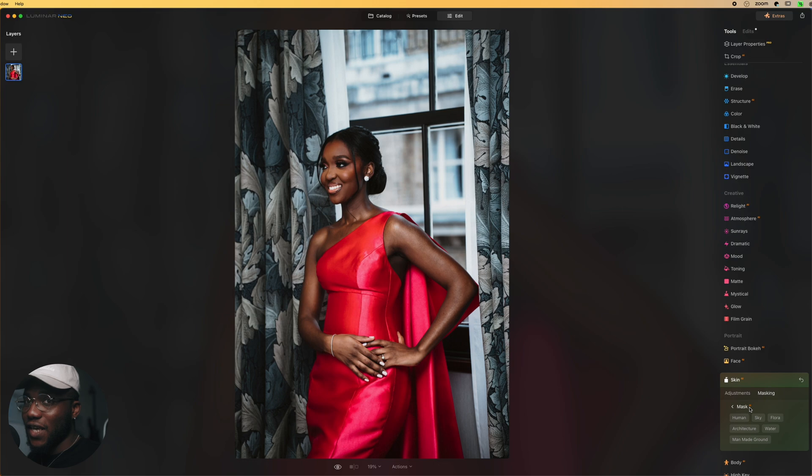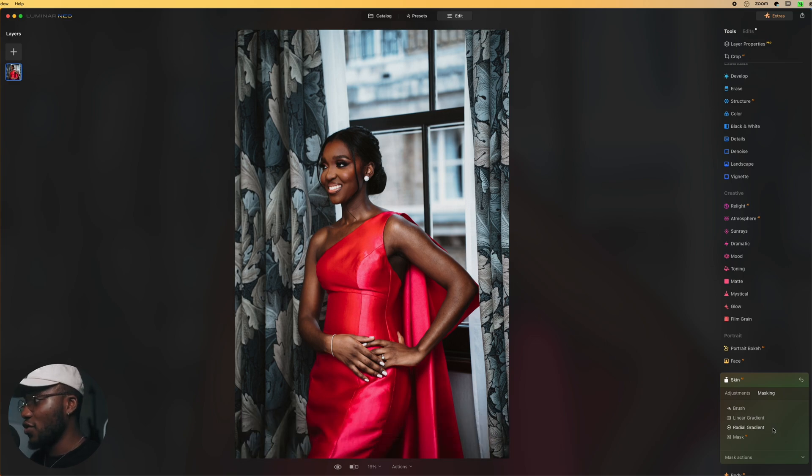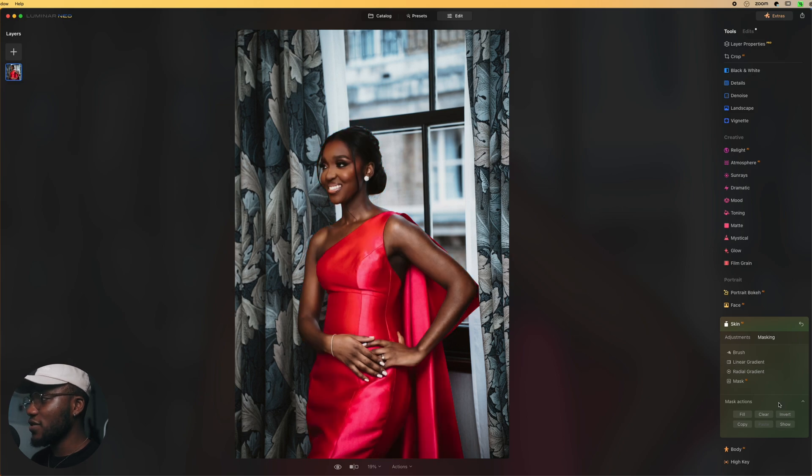Once Mask AI is done, I select which category to apply it to — I click on 'Human' so it applies to just my subject. You can verify what was selected by clicking back and checking the mask overlay. As you can see, the AI has selected my subject, and this is an almost perfect selection — without me having to go through painting and painting. I'll disable the overlay and come back to the adjustments.